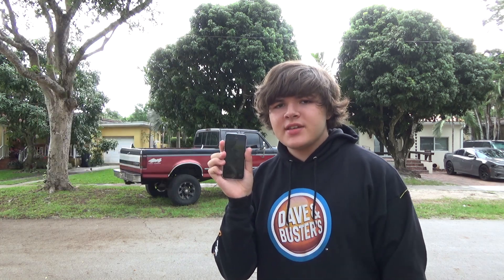Hey everyone! Nine months ago, I ordered an iPhone 5s off of eBay. However, it was iCloud locked. I messaged the seller, and unfortunately they couldn't really do anything about it. I've actually just had this sitting on my dresser for the past nine months because I really couldn't do anything with it.